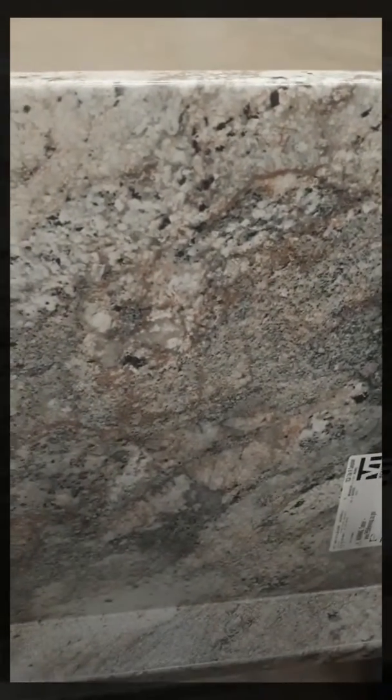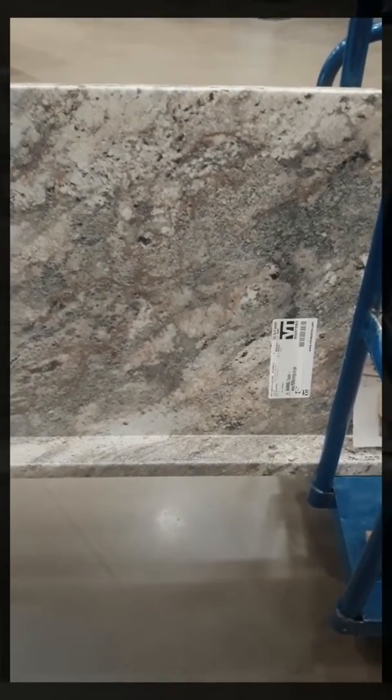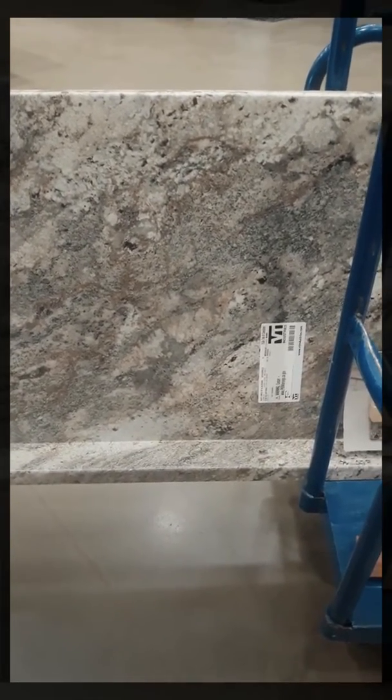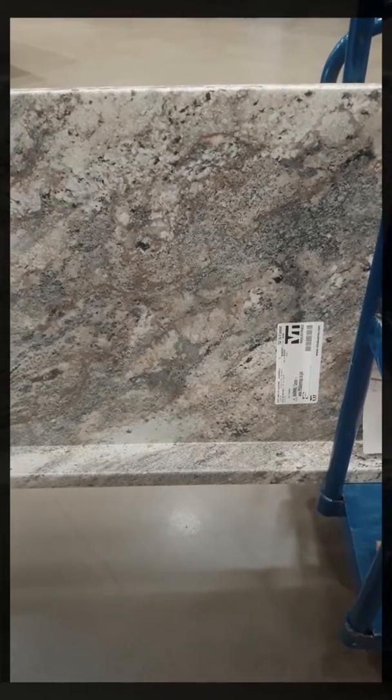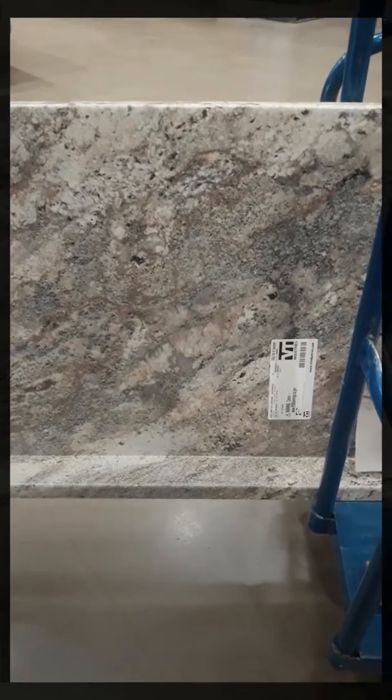It'll look real nice with a stainless steel backsplash. Y'all better stay tuned — my decoration, I am not boasting or tooting my own horn, but it's the bomb.